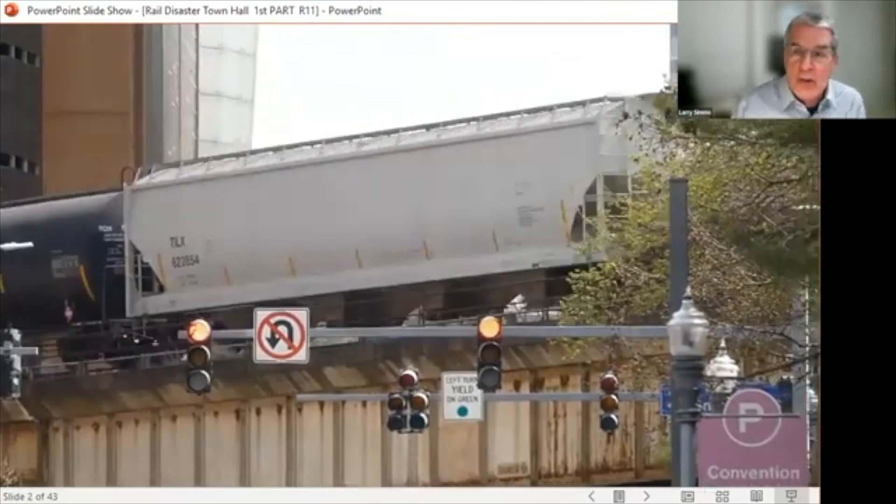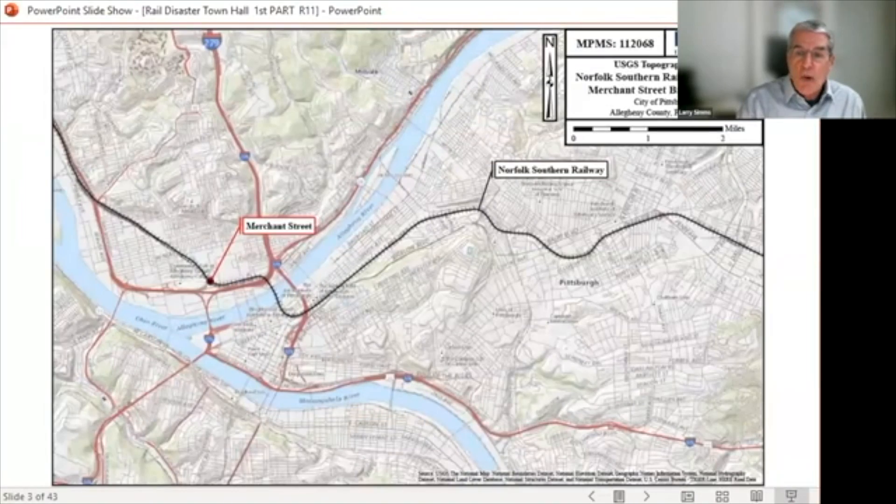We'll start with some historical perspective on the industry. Let's look at a rail bridge on the North Shore where the tracks pass over Merchant Street at the southwest corner of Allegheny Commons. The bridge dates from 1905 and was the first bridge in Norfolk Southern's PBCP — the Pittsburgh Vertical Clearance Project — to be rebuilt, completed last year.